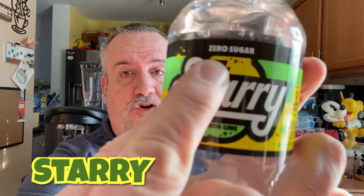What's up YouTube, Big Daddy here — time for another food review. Today we're checking out a new drink from the PepsiCola company. They replaced Sierra Mist with something called Starry, and this is the zero sugar version of Starry. It's a caffeine-free, lemon-lime flavored soda.